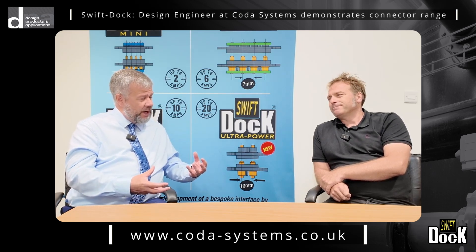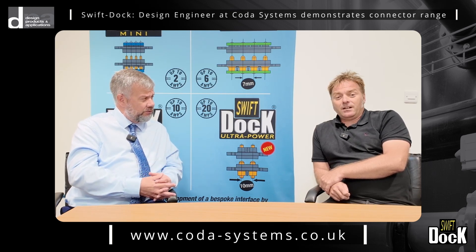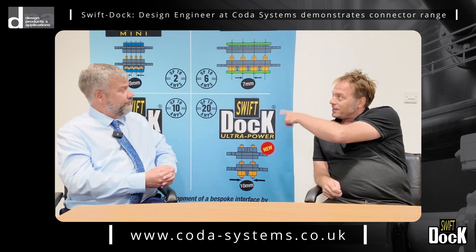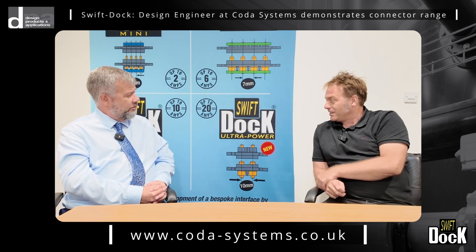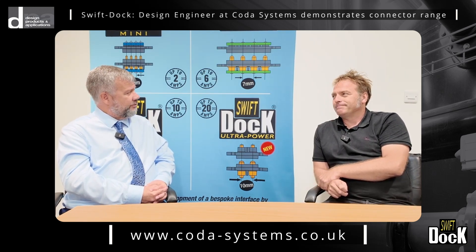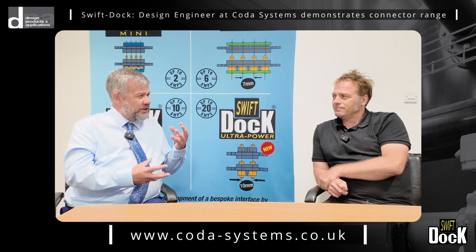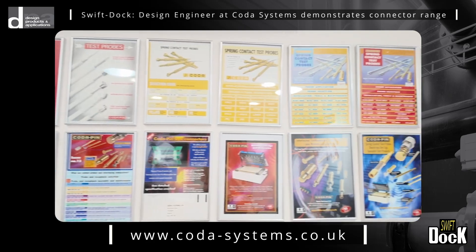It's a truly family-run business — few and far between sadly these days. The company is UK-based, and the assembly is also based in the UK. In particular, these docking connectors behind us are built and assembled in Suffolk.